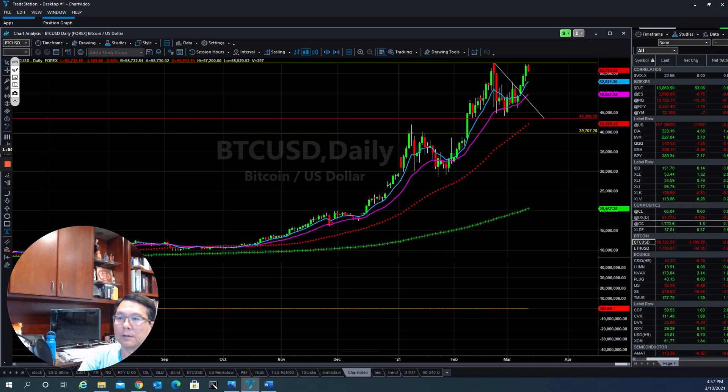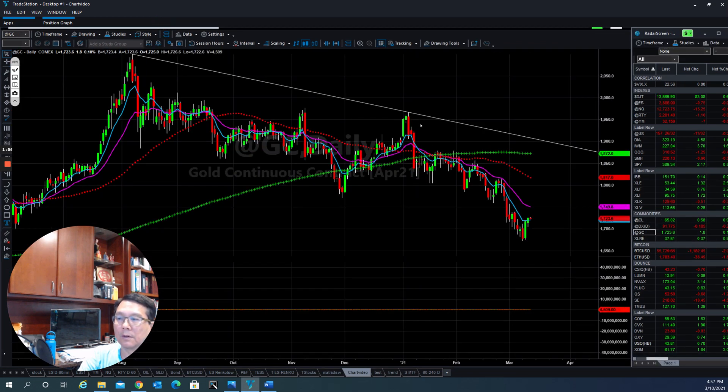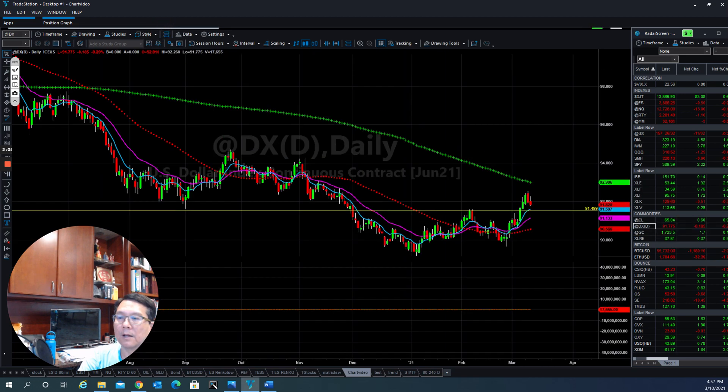If you look at gold also, it's trying to push back up, but they do have a lot of work to do to move to the upside. The U.S. dollar is able to make a new high right now, so the resistance here now becomes a support. You can see there's a change happening in the U.S. dollar right now as they try to push it to the upside.